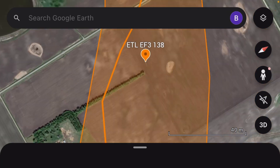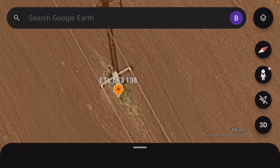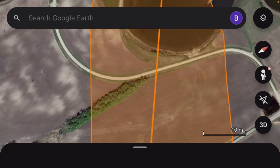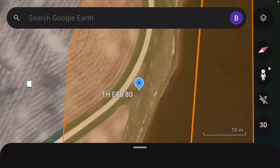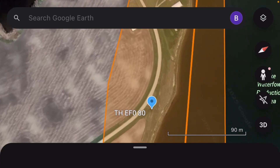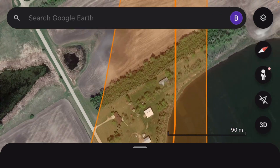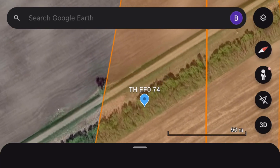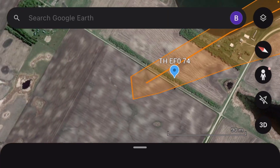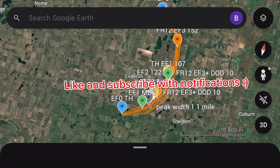Then it continued down the path, causing EF3 damage at 138 miles per hour to a metal pole system. After that, it weakened to EF0 strength and just continued over some buildings, causing EF0 damage before lifting. I'll do a more in-depth analysis within the next few months, but here's just my map that I made.